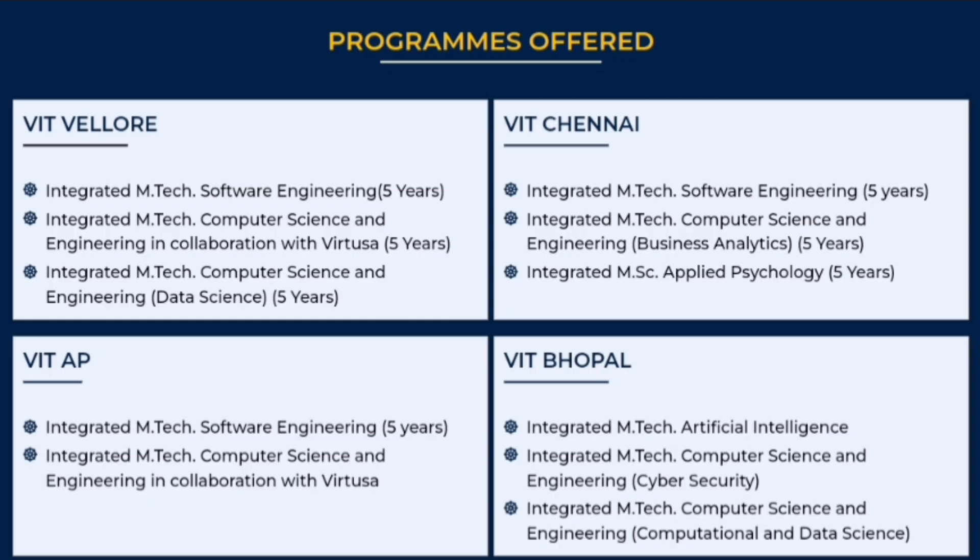First, you should know where this program is offered — the 5-year integrated M-Tech program. In VIT Vellore, there is a 5-year integrated program in M-Tech software engineering. Similarly, in VIT Vellore, there is also a program for computer science engineering in collaboration with Virtusa. So in VIT Vellore, there are 3 programs.